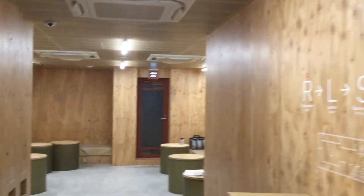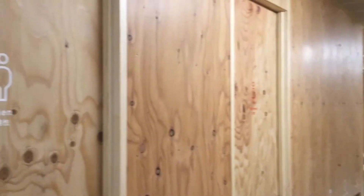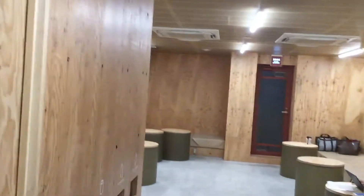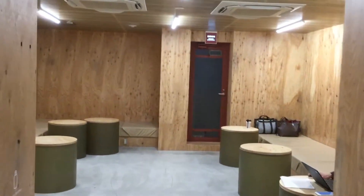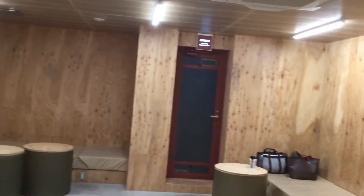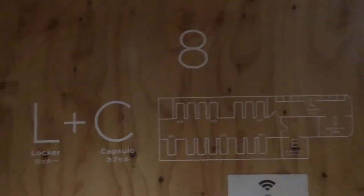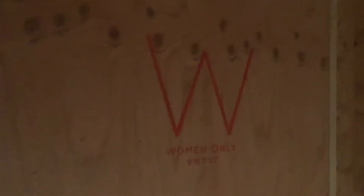Capsule hotels in Japanese are one of Japan's best-known and unique types of lodging. They are usually found around major train stations in large cities and target individuals looking for a low-budget stay. Capsule hotels provide their guests with private and enclosed beds and basic amenities for less money than regular or business hotels. They usually charge between 3,000 and 4,000 yen per night.